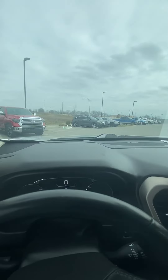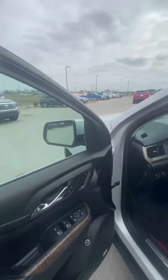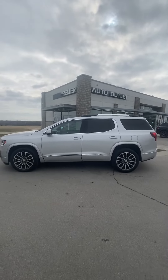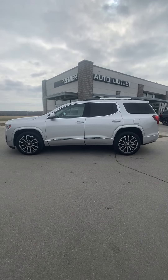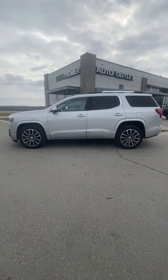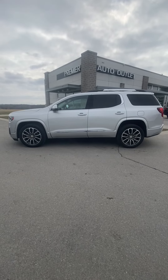As you can see, this vehicle has been detailed, it's passed inspection — it's clean and ready to be seen. Let me know what you think about it. My name is Scott with Premier Auto Outlet. Anthony, when you reach out, my number is 913-940-8801 and I look forward to taking care of you.